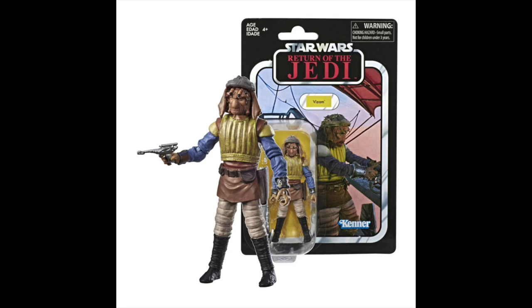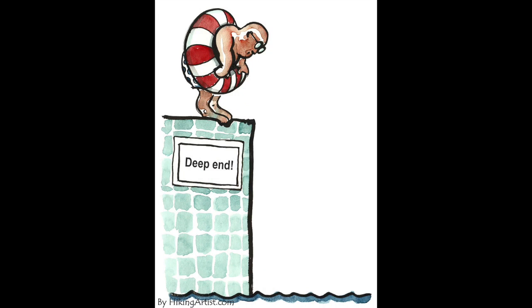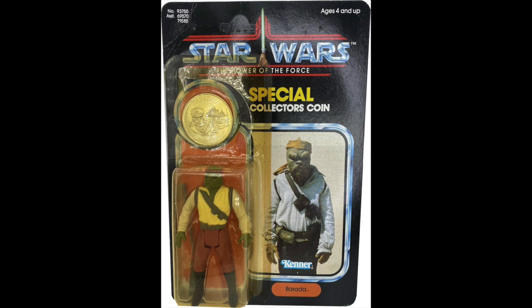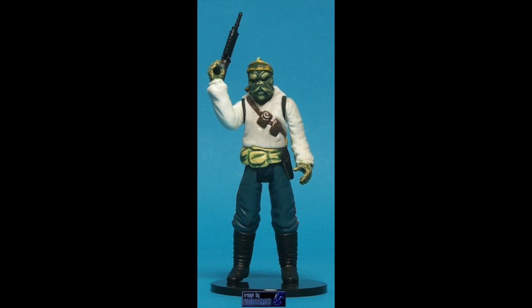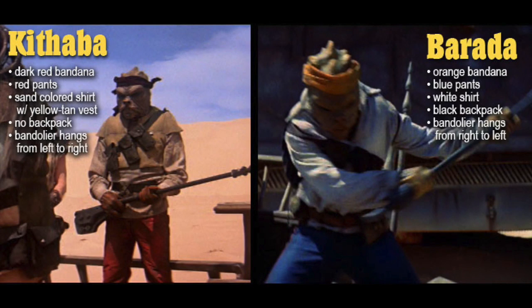This guy here — Barada — well, the modern figure is K'thuba. That's actually this character's name. All Star Wars characters get names from West End Games or later from the card game. Even though he was called Barada on package, his name from West End Games is K'thuba. This character from the cinema scene we're talking about is Barada — that's his name. So K'thuba has a black bandana, Barada has a yellow bandana, red pants versus blue pants. The character with the red pants is K'thuba but was called Barada in the vintage line, corrected in the modern line.